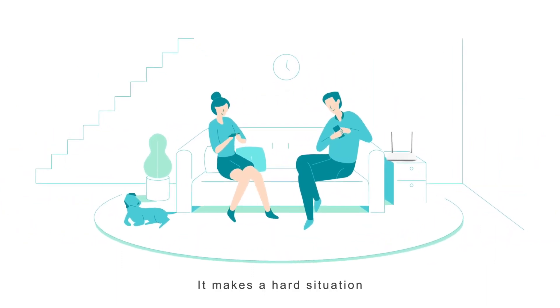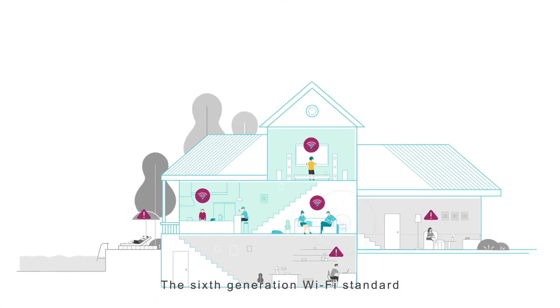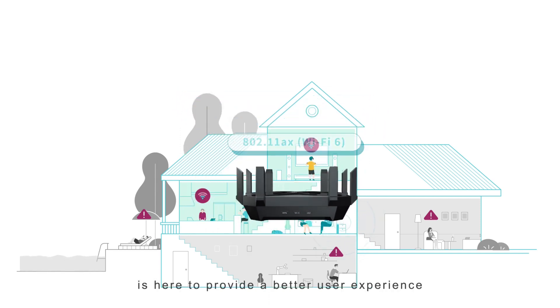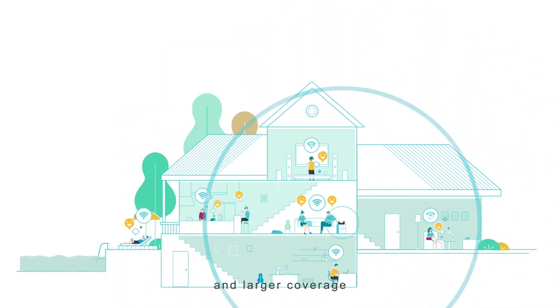It makes a hard situation for traditional routers to cope with, and thus we may suffer from network congestion. The 6th generation Wi-Fi standard 802.11ax, also called Wi-Fi 6, is here to provide a better user experience with higher efficiency, faster speed, and larger coverage.